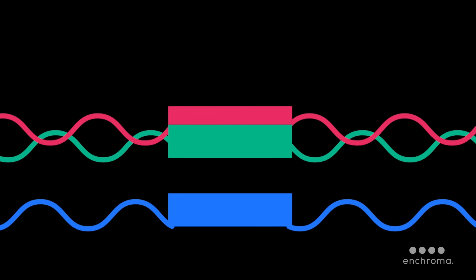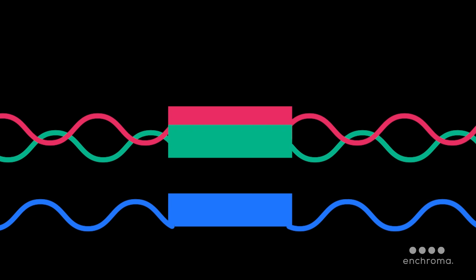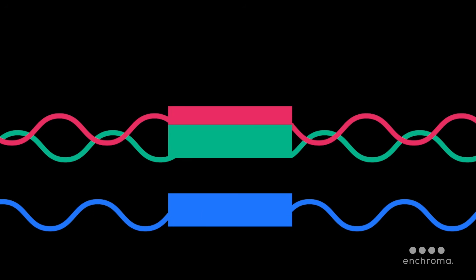Green colorblindness is the most common. In this type, the red or green cones are deficient and overlap certain wavelengths of light incorrectly. This causes people to confuse colors or not see certain colors.